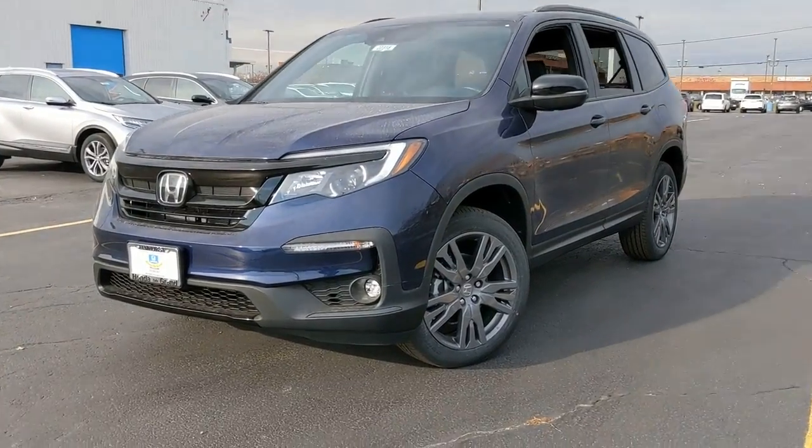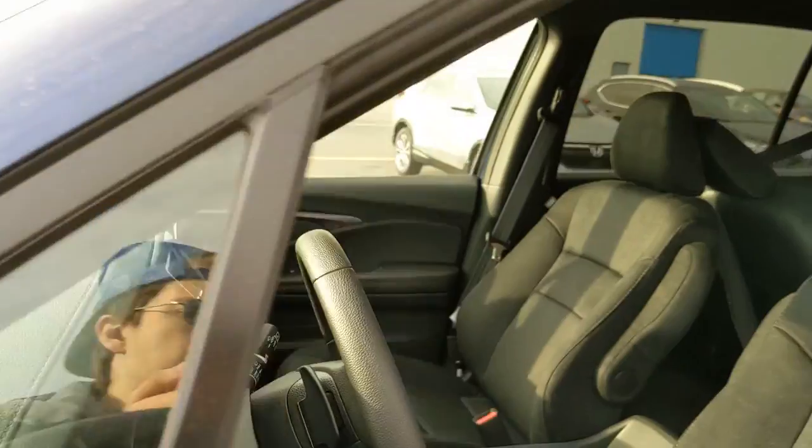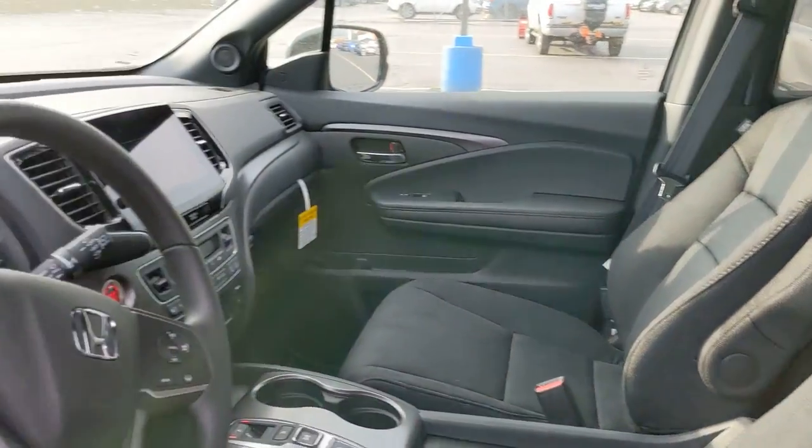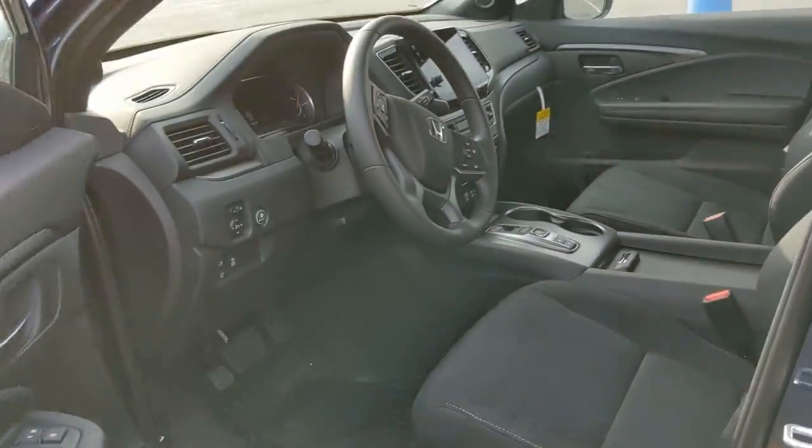This could be the car for you — the 2022 Honda Pilot. Looking for a can-do family SUV? This stylish Pilot delivers a smooth, comfortable passenger experience with seating for up to eight.